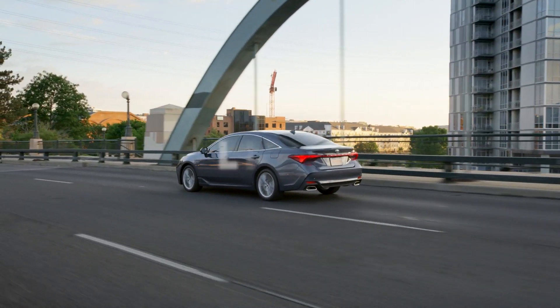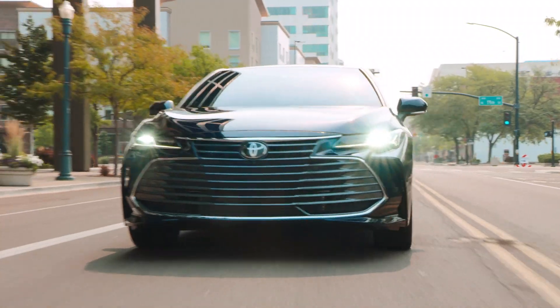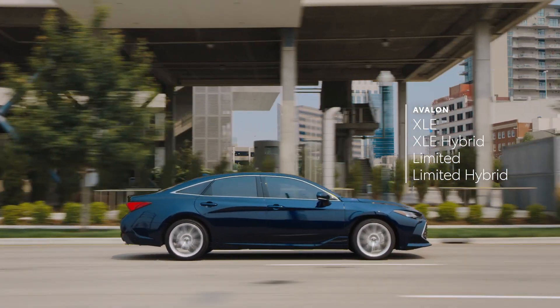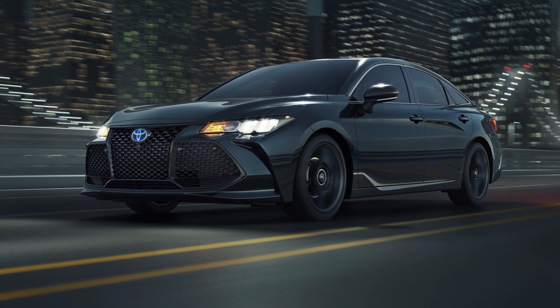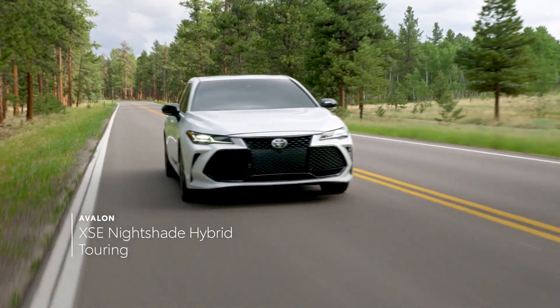For 2022, Avalon features six configurations across four grades, dividing the lineup into two distinct personalities. On one side sits the refined XLE and Limited grades, which are available in both gas and hybrid configurations. And on the sporty end of the spectrum, the XSE Nightshade Hybrid and Touring grades, which possess undeniable attitude and striking style.